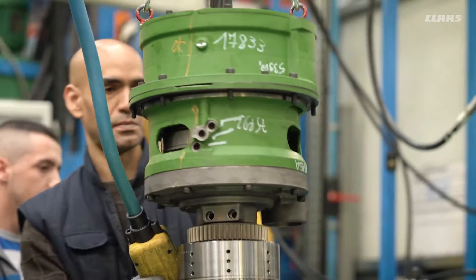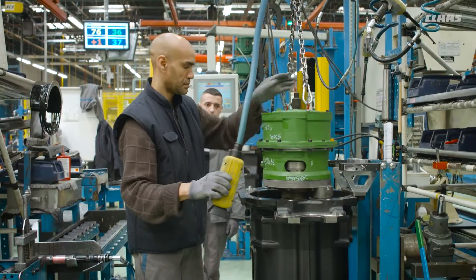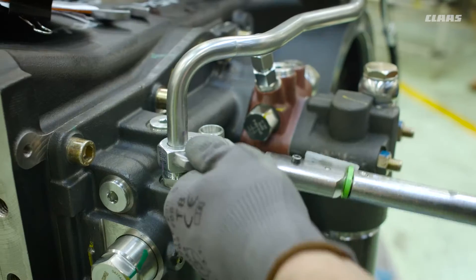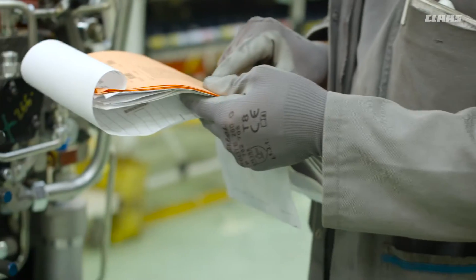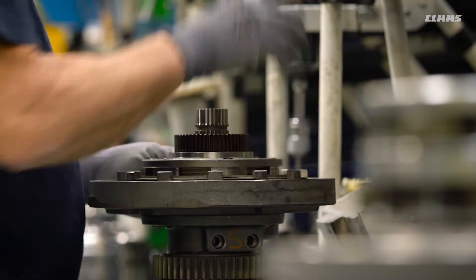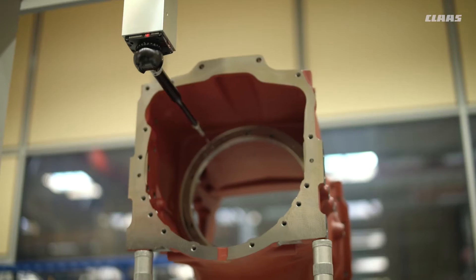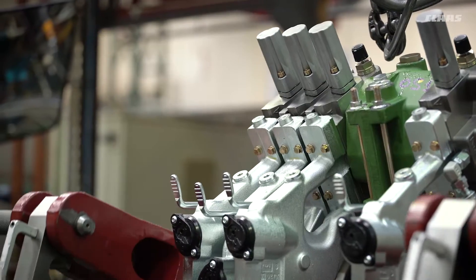They are then assembled and a function test is carried out. The rear axles are also fitted with the linkage and other hydraulic components on the assembly line. Routing sheets are used to ensure that the right components are assembled for each order. From machining of the first gear wheels to final assembly, the production team checks all the parts and assembly groups throughout the production process with the aid of quality gates.